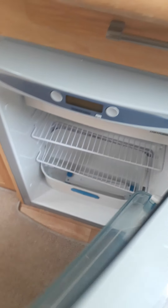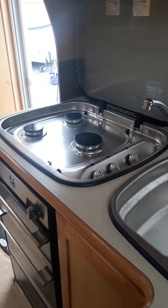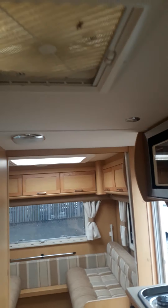Three standing tables — one for the front and one for the back. Three-way digital fridge, stainless steel sink with mixer tap, three-burner hob, full-size oven, microwave, and extractor fan.